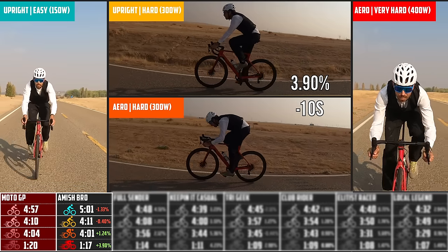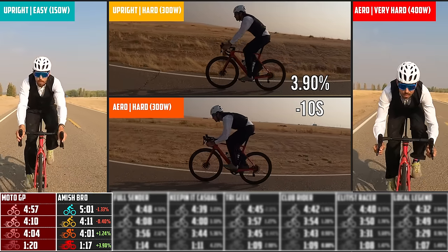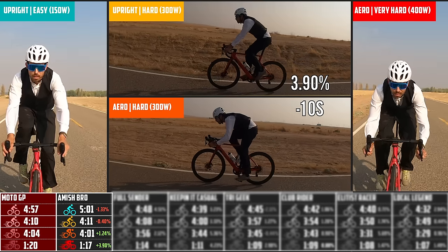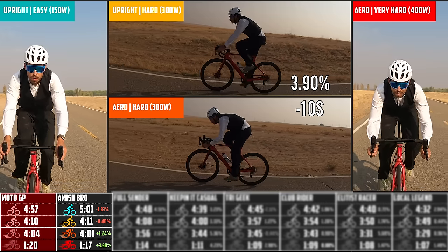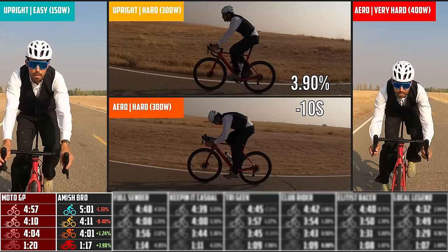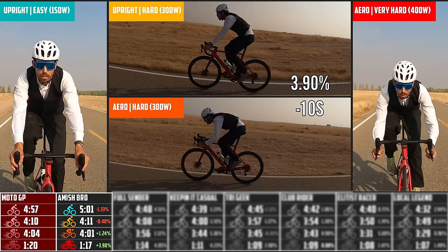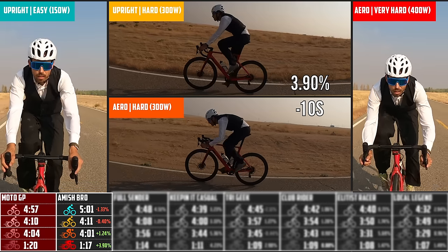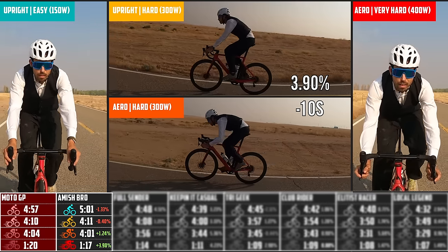Being so flappy, this outfit was actually slower on the easy upright and hard upright, but faster on the hard aero and the sprint. What's really interesting is the trend that starts here: the difference between upright and aero position at the same 300 watts was a 3.9% increase — that's 10 seconds over a mile and a half just from body position alone. That's huge.